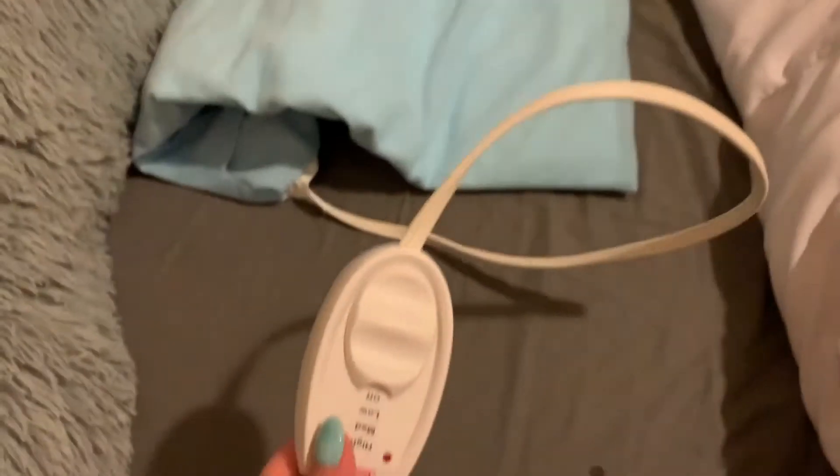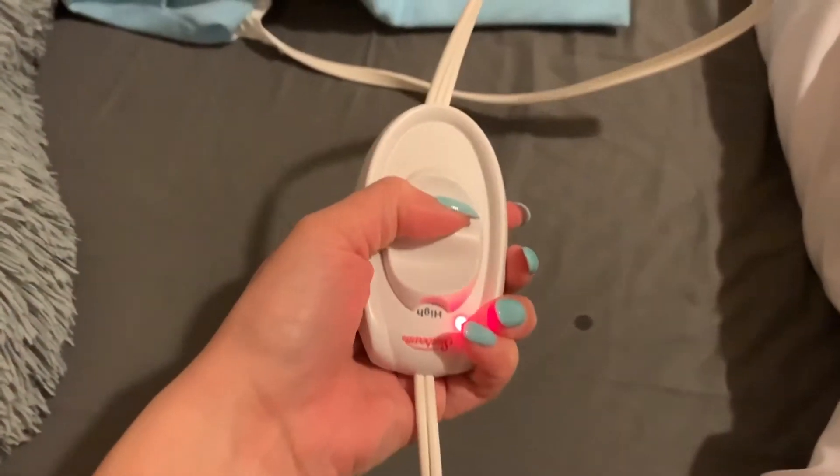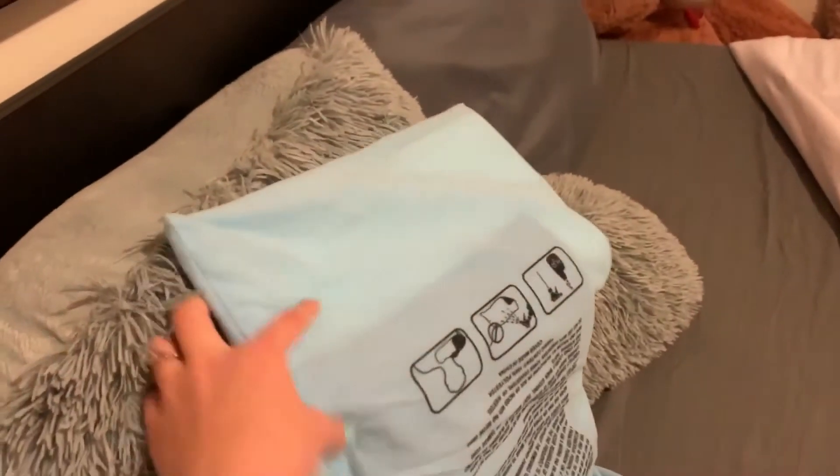Next I turn on my little heating pad that I got from Amazon. I don't use this every night but I like to use it most of the time because it helps relax all my muscles and helps me get ready for bed.